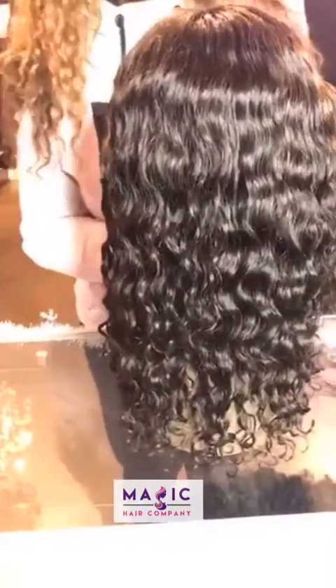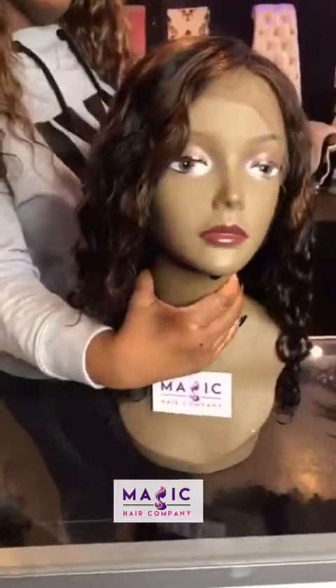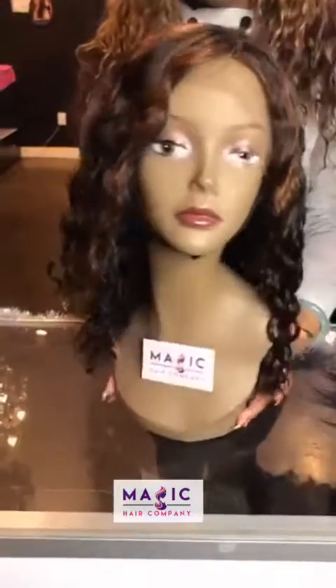We offer custom coloring here, ladies. So if you really want a custom unit, come shop with us. Not only do we have the best quality hair, the best construction, and awesome customer service, but we do awesome custom coloring as well.